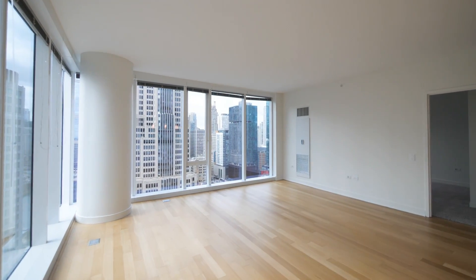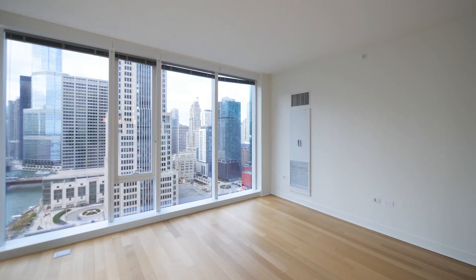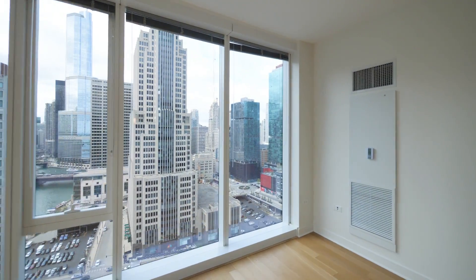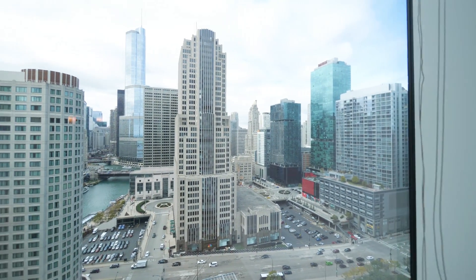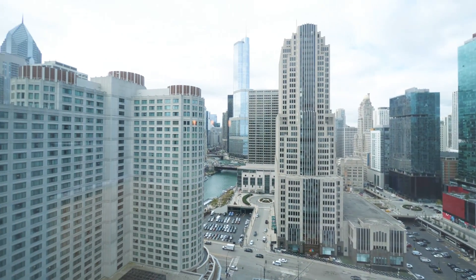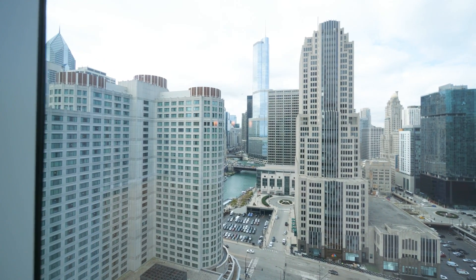We have blonde plank flooring in the living areas of this unit. Great view. It's going to be dazzling when the sun sets and spectacular at night.